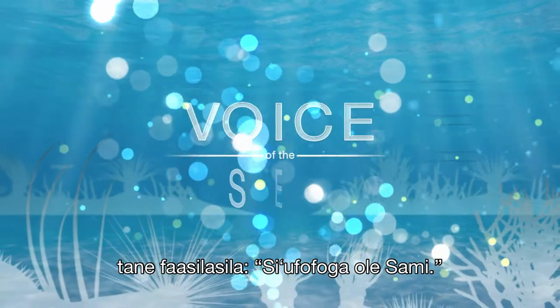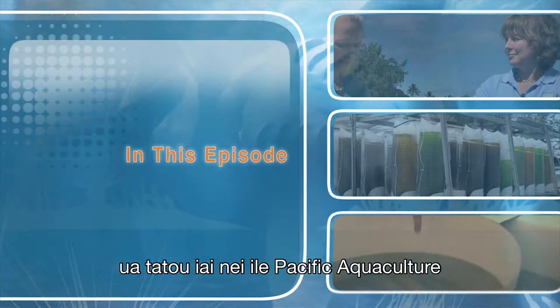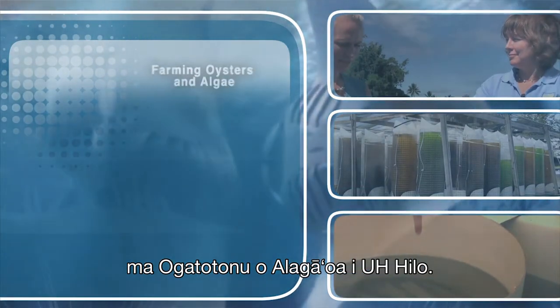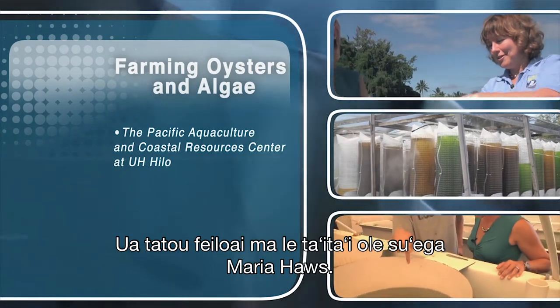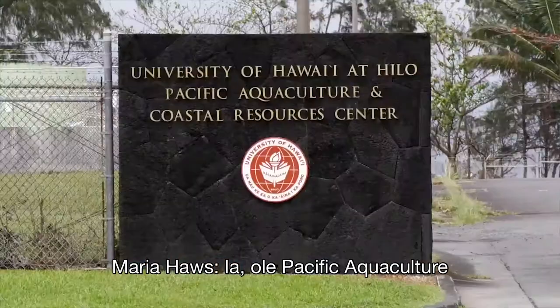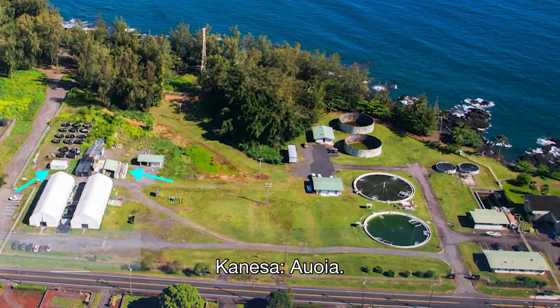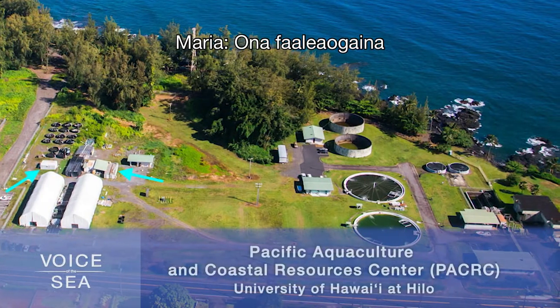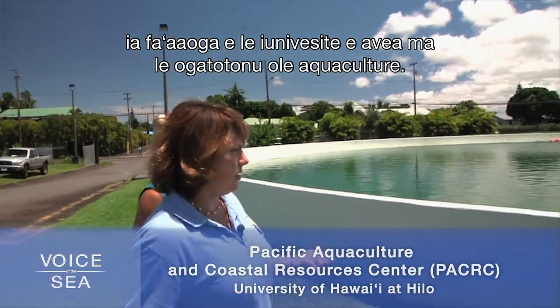This time on Voice of the Sea, we're at the Pacific Aquaculture and Coastal Resources Center at UH Hilo, where we meet up with lead researcher Maria Haas. This is the Pacific Aquaculture and Coastal Resources Center — it used to be the wastewater treatment plant for Hilo, and then it was decommissioned for quite a few years, and eventually the county and state gave it over to the University to run as an aquaculture center.